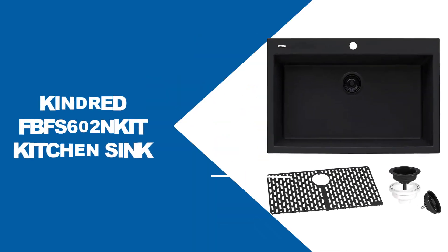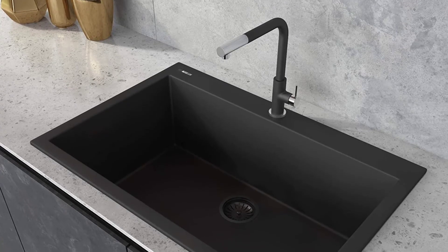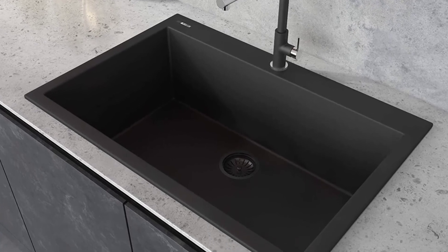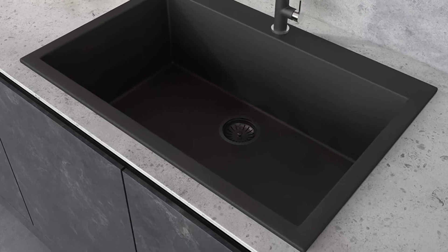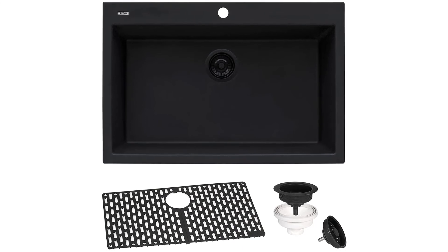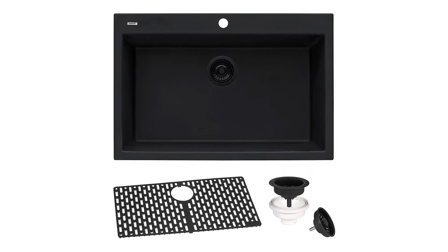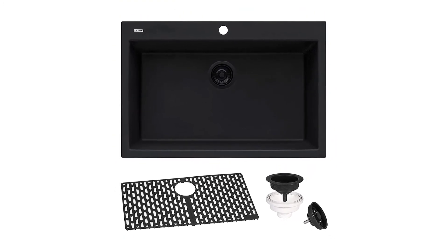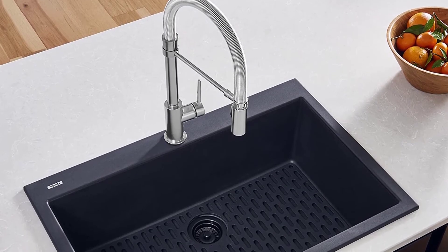At number six, the Ruvati RVG-1030BK composite sink. This sink is the dream kitchen sink for every homeowner, coming with a big, deep design that looks great in your kitchen. It is engineered using composite granite materials containing 80% crushed granite for unmatched strength and durability. The remaining 20% comprises proprietary resins that make the sink 100% non-porous and resistant to household chemicals. It comes colored all the way through for a rich, consistent look that doesn't fade away with time. The sink offers an 8-inch deep bowl to give you ample space for fitting large pans and pots.